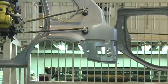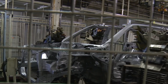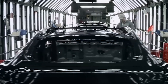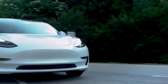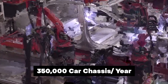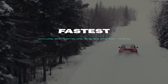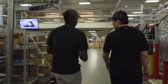Traditional car manufacturing involves joining many smaller parts together to form a chassis — a time-consuming process requiring precision to ensure all parts fit together correctly. With the gigapress, Tesla eliminates the need for extensive assembly work, focusing instead on assembling fewer, larger components. The gigapress can make a whole car chassis in less than 100 seconds. With just 10 of these machines, Tesla can churn out up to 350,000 car chassis in a year. This high-speed production helps Tesla keep up with demand and expand its business worldwide.